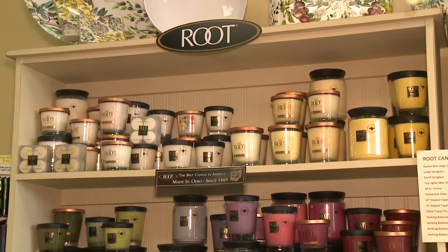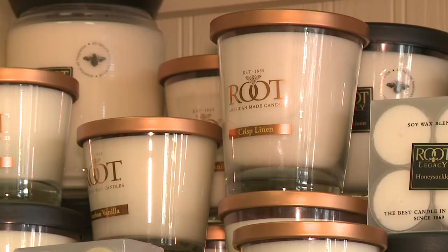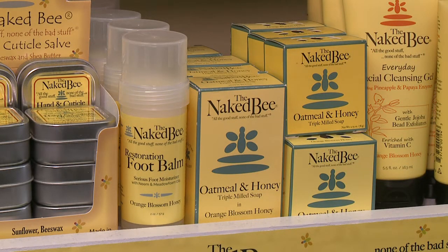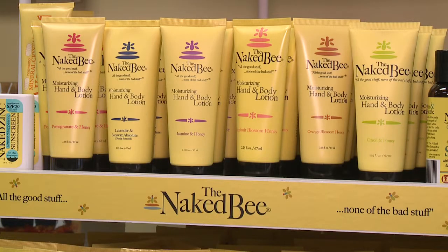Our Root Candles are very popular — they're local and family run, and that's what we strive for in here. Our Naked Bee line is extremely popular. It's a hundred percent natural and seventy percent certified organic. It's a wonderful bath and body line.